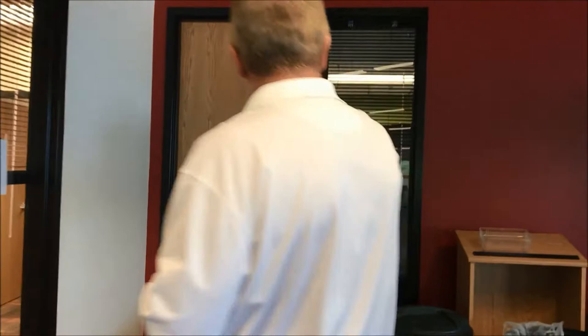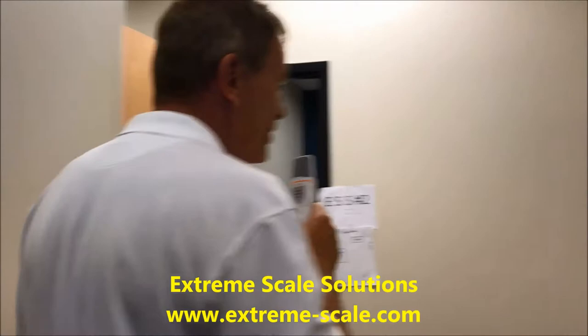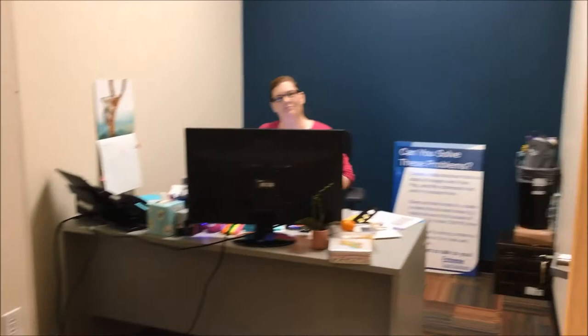Let's take a walk through a couple of our participants. This is InfoSolutions' space, and here's Extreme Scale Solutions. They just moved in today and they are hard at work, so let's just walk quietly through their space.